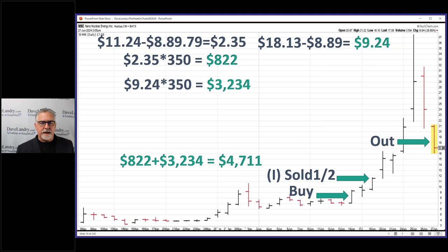If you add it all up — the first loaf and the second loaf — it comes to $4,711, and that's in about a week's time. That's much, much better than a poke in the eye.